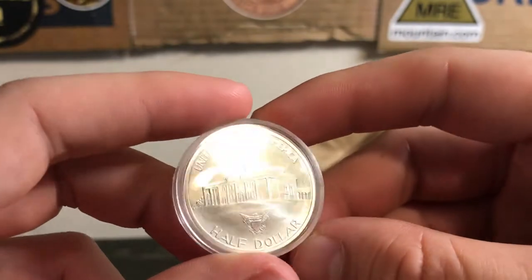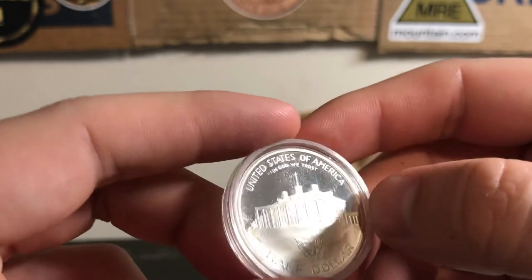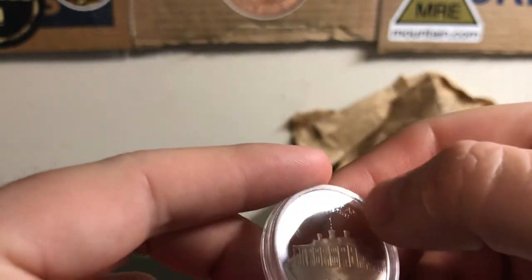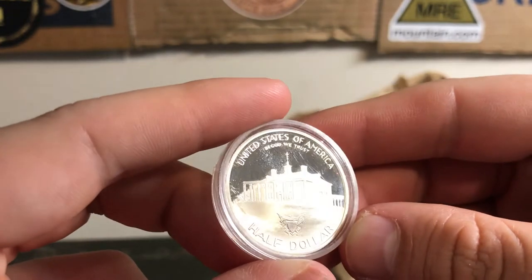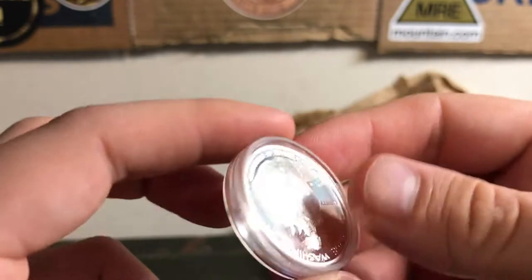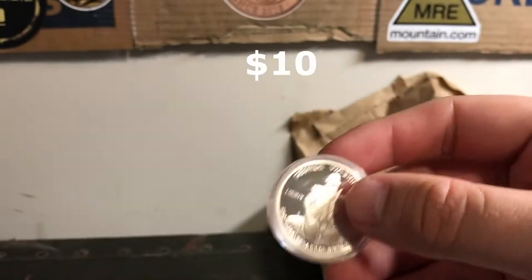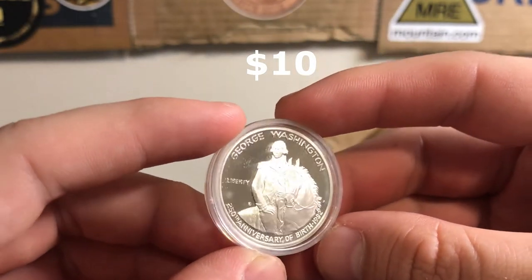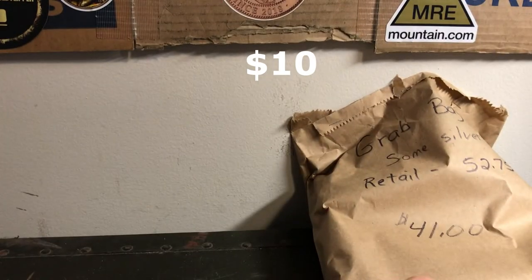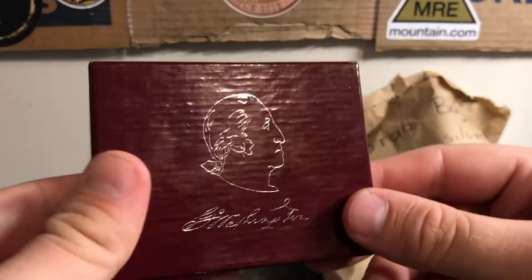That is really cool. The scratches I think are on the case — not on the coin itself. It's got this proof-like finish on it and Mount Vernon on the back. I really like this coin. I'll put the value on screen when I edit this video later. That is definitely some silver — 90% silver right there.